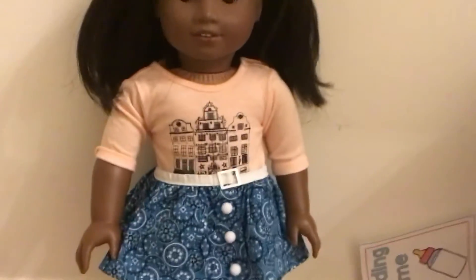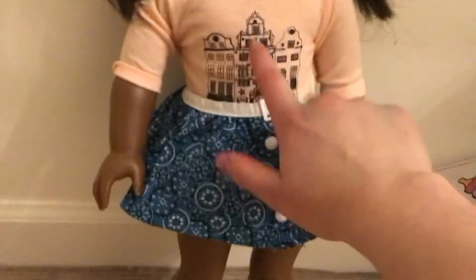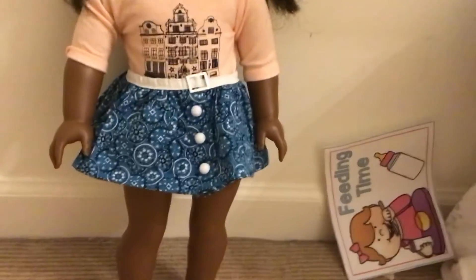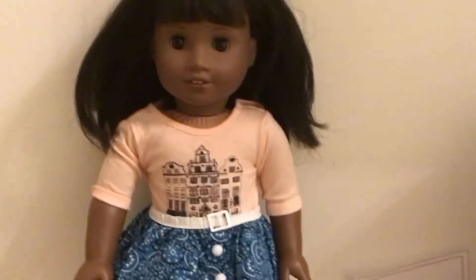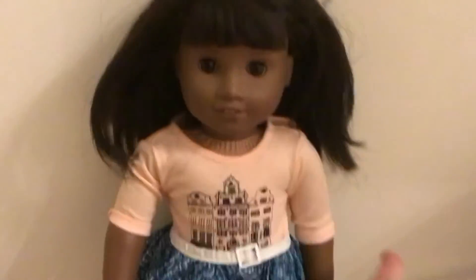I think that's the end of the video. The outfit kind of goes together. I think he did pretty well! Thank you for watching — I might do another one of these because it was really fun. Bye!